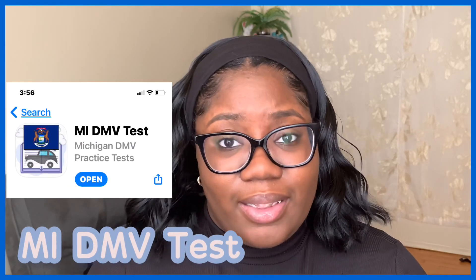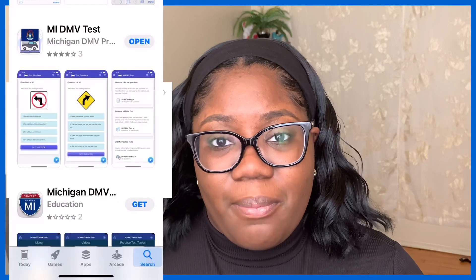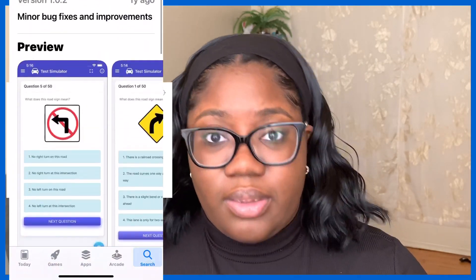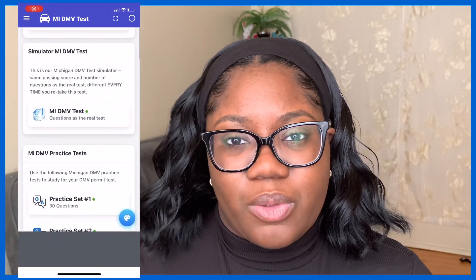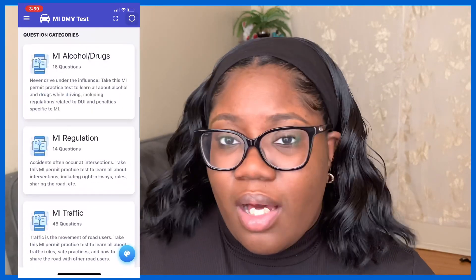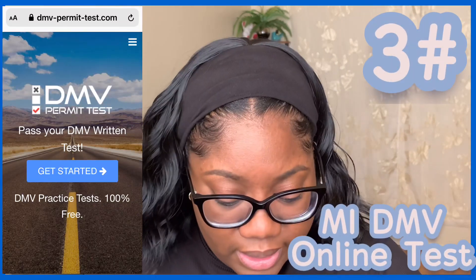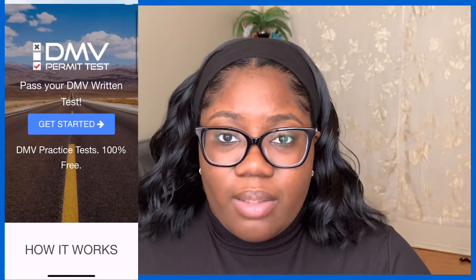Number two is the Michigan's Permit App. I got this app last minute but I strongly recommend it. When I was reading the driver's manual, pretty much all the questions on the app aligned with what was in the book, so the manual and the app go hand in hand. The app is free but you're limited on quizzes — each quiz has about 30 questions but you can only do 10 or 20 before you have to buy premium, which is only $7.99. I was so happy I found this app — it was much needed.